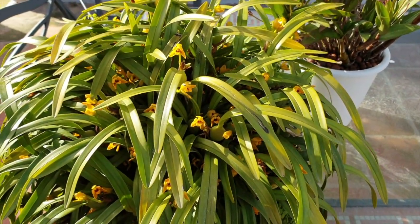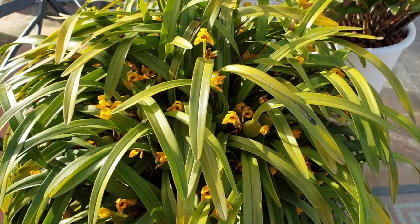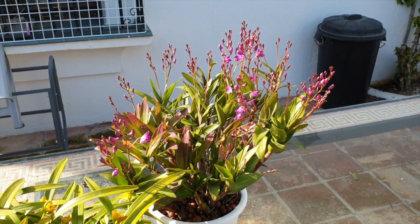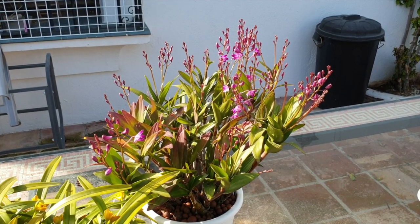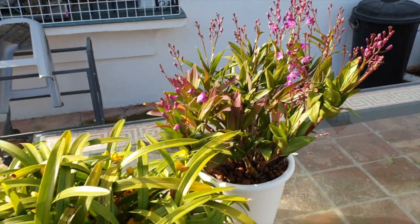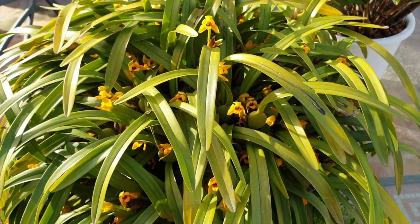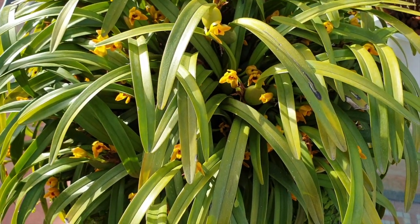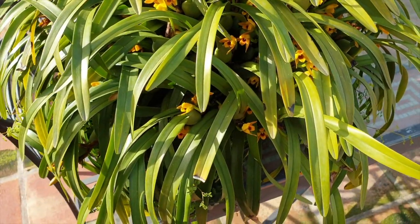Thank you so much for joining me on an episode of Blooms For You. There's a lot going on — not yet on those, we're almost getting there. This is Dendrobium Baryoda. But here we have Maxillaria Baryabilis, lovingly called Cousin It, and he is doing fabulous.